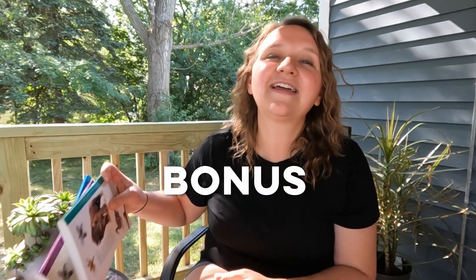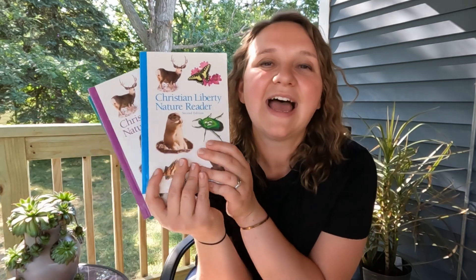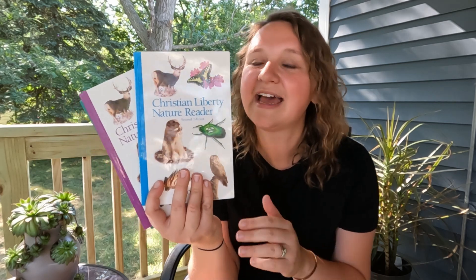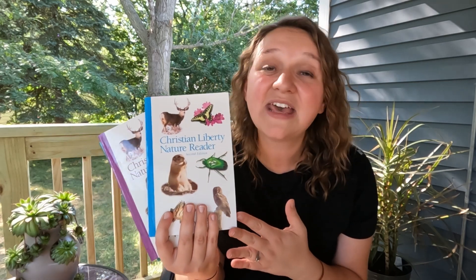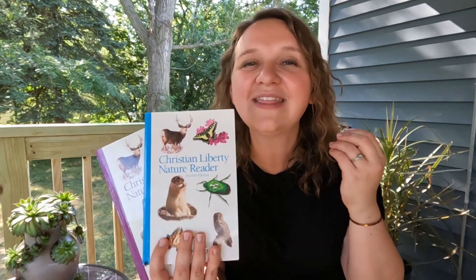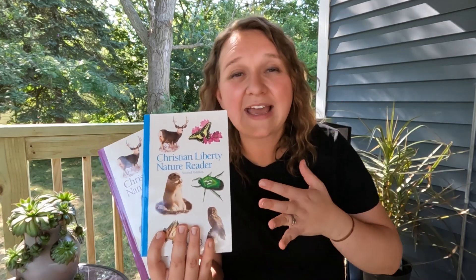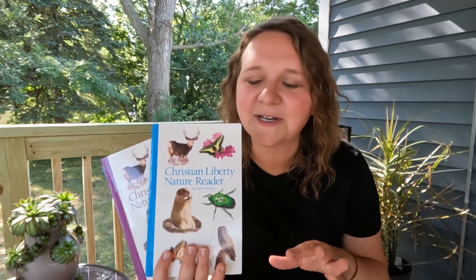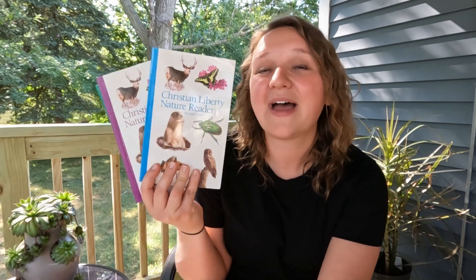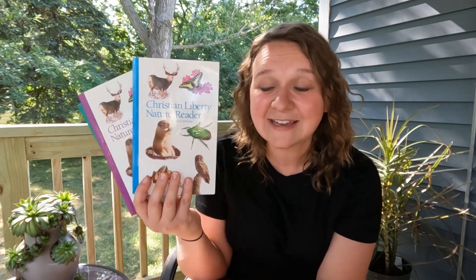If you need a little more guidance, I recommend Christian Liberty's Nature Readers. I actually had these as a child when I was homeschooled for a few years and I really liked them, so when I started homeschooling again I asked my mom if I could have her set. They are stories — like a wasp taking care of her babies, putting you in that setting — that don't dumb down information for kids. They have great literature that allows your children to use their imagination and to understand what's going on. They're fairly inexpensive and I think they're a really good option for our youngest children.